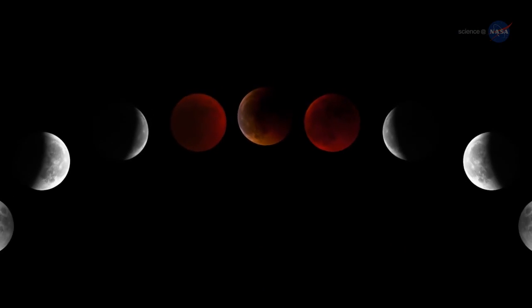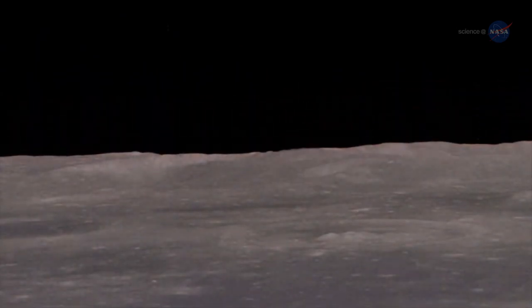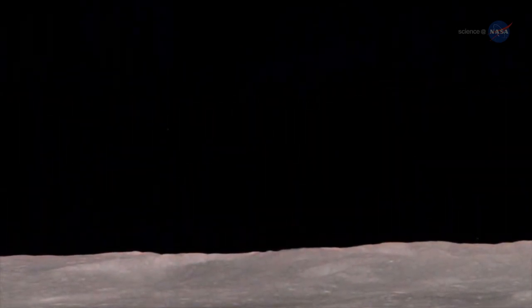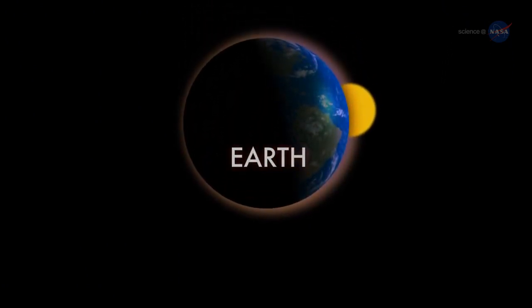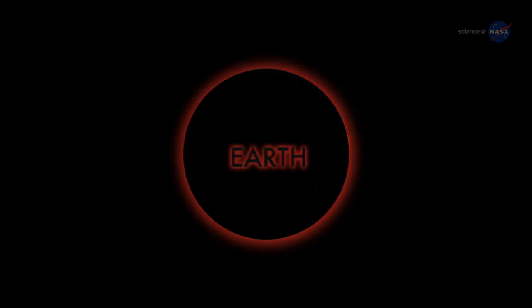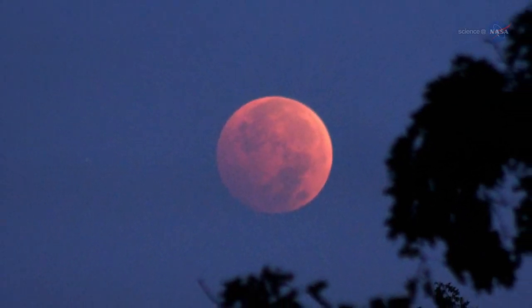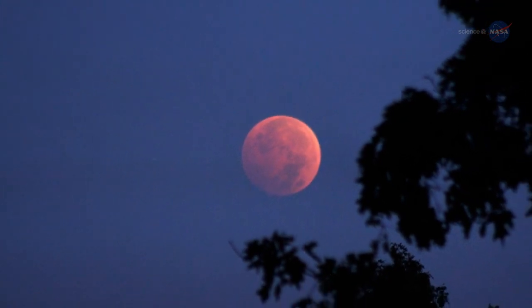Why red? A quick trip to the Moon provides the answer. Imagine yourself standing on a dusty lunar plain looking up at the sky. Overhead hangs Earth, night-side down, completely hiding the Sun behind it. The eclipse is underway. You might expect Earth seen in this way to be utterly dark, but it's not. The rim of the planet looks to be on fire. As you scan your eye across Earth's circumference, you're seeing every sunrise and every sunset in the world — all of them, all at once. This incredible light beams into the heart of Earth's shadow, filling it with a coppery glow and transforming the Moon into a great red orb when viewed from Earth.